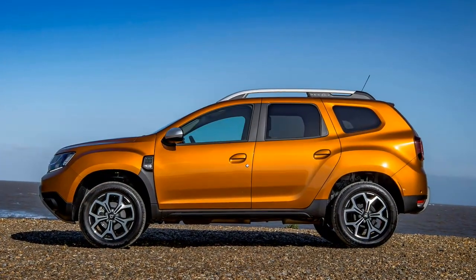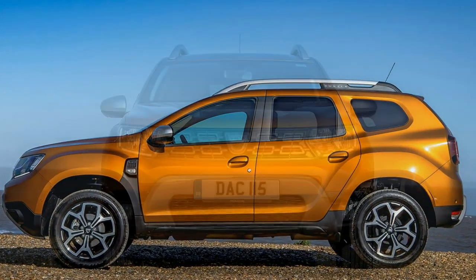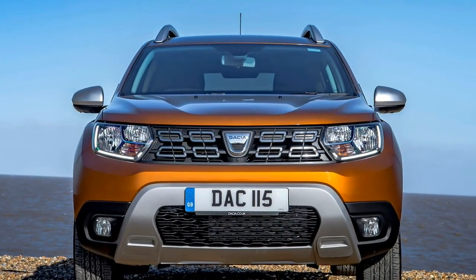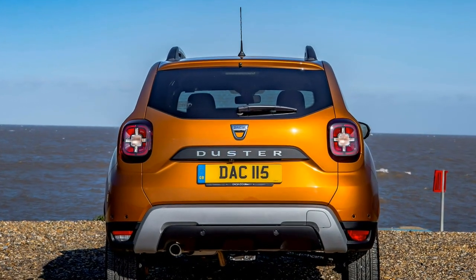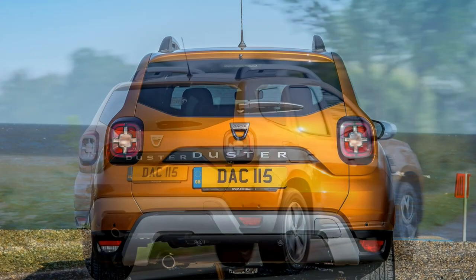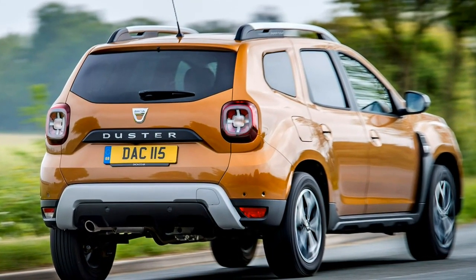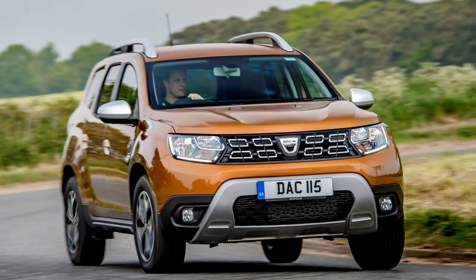The good points of the DASA DOSTA SUV: fantastic value, both cash and PCP finance; practical, nicely designed interior; pleasant driving with a slick gearbox; well equipped for the price; and small but offering appealingly boxy SUV styling.